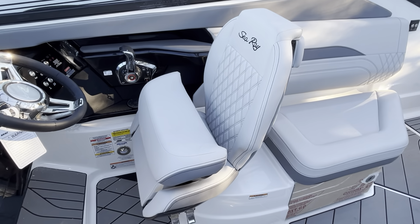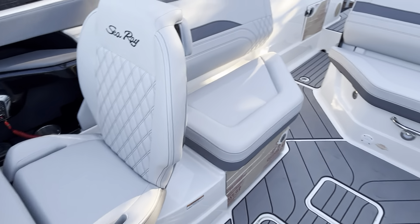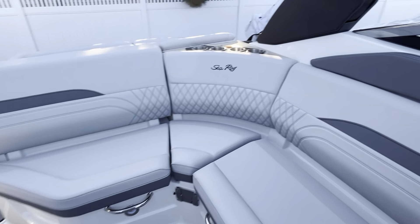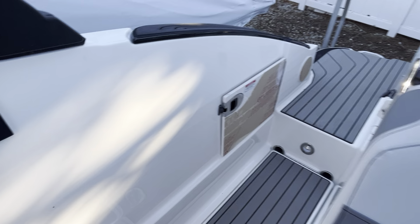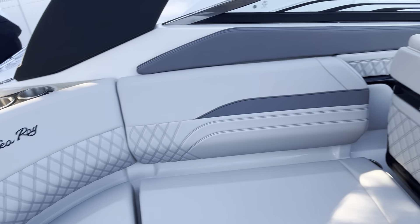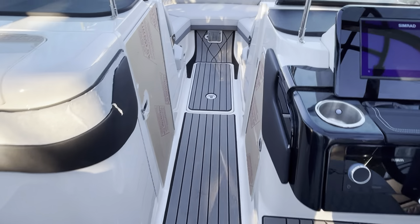These seats do swivel, slide forward and back, and the bolster goes down. Lots of comfortable seating. It is a power tower — press those buttons right there. Nice sea deck throughout the boat.